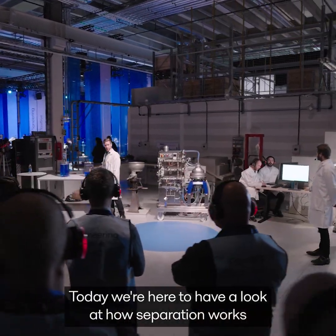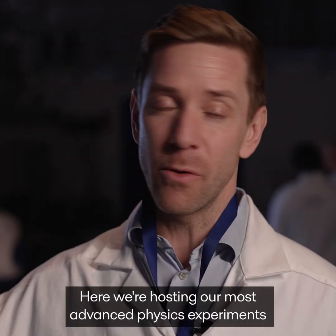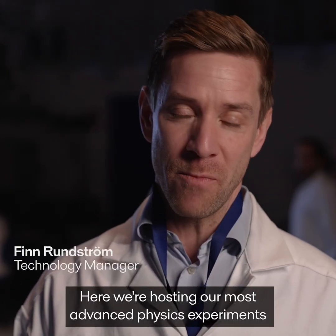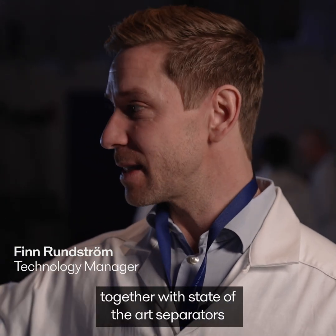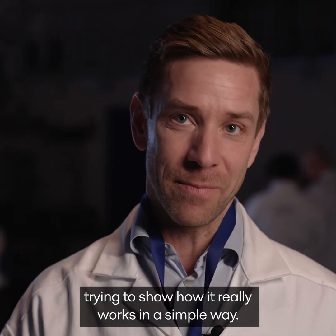Today, we're here to have a look at how separation works in sort of a basic perspective. Here, we're hosting our most advanced physics experiments together with state-of-the-art separators and old-style separators, trying to show how it really works in a simple way.